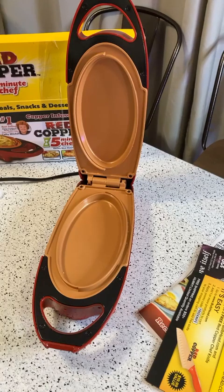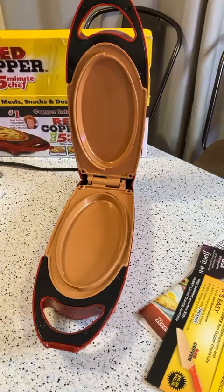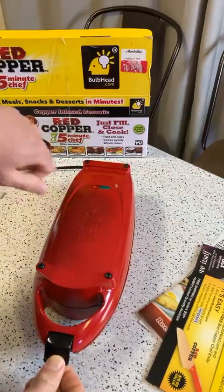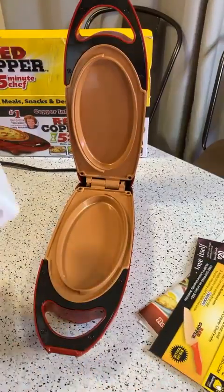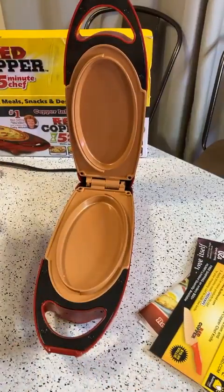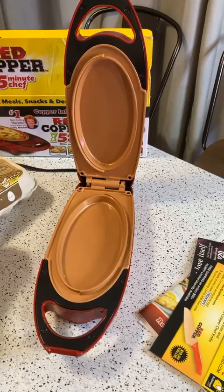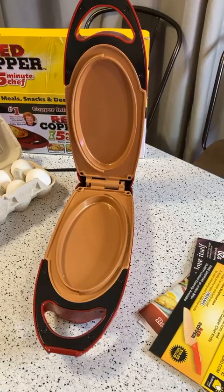Alright, plugging it in — hopefully it doesn't explode. The light is on, so that's a good sign it's working. I think first I'm going to do a little omelet — that'll be a good test. Then maybe I'll do a quick pizza. But I think an omelet will be a nice first test here.